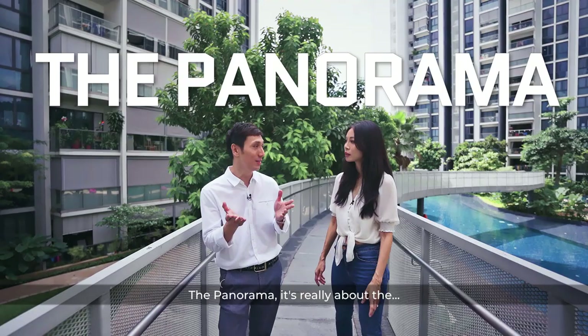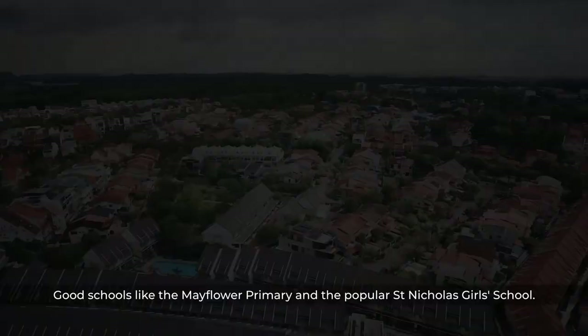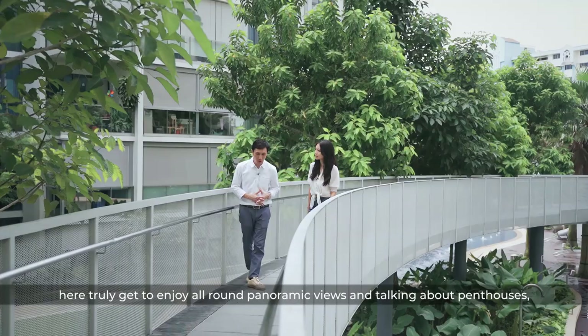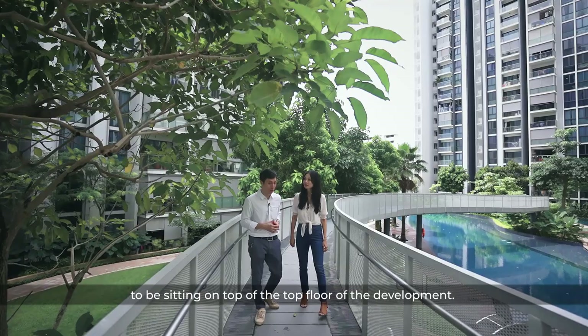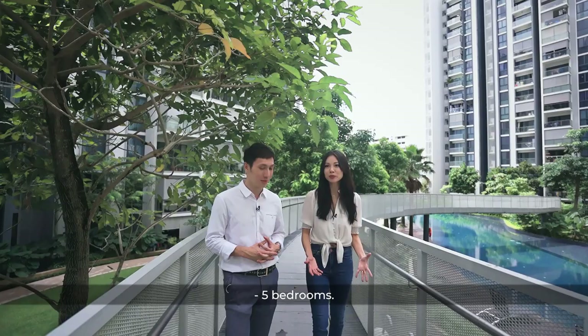So as the name of the condo suggests, the Panorama is really about the view. We are surrounded by a huge landed enclave, good schools like Mayflower Primary and the popular St. Nicholas Girls' School. A good majority of residents here truly get to enjoy all-round panoramic views. Not all penthouses are big and glamorous — many happen to be one or two bedrooms just sitting on the top floor. But what we have today is a big, single-floor plate, five-bedroom penthouse with a great panoramic view.